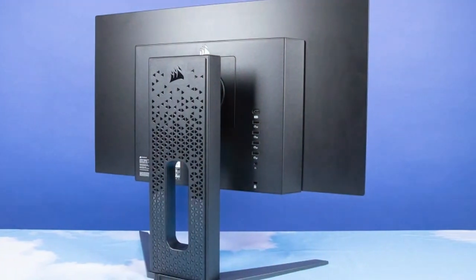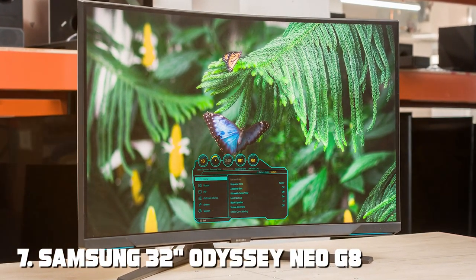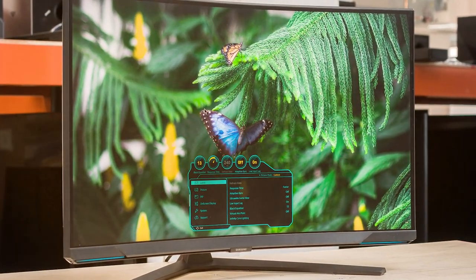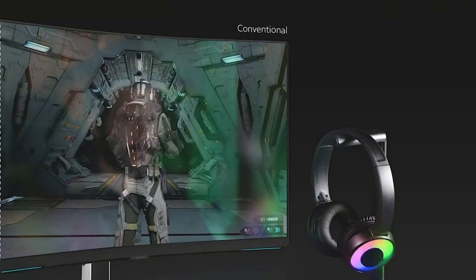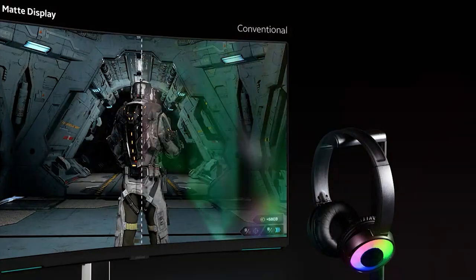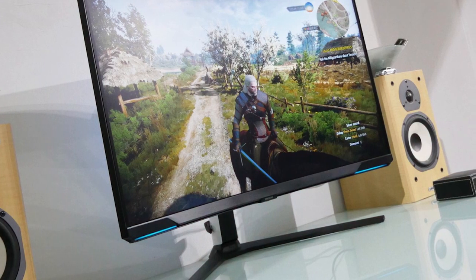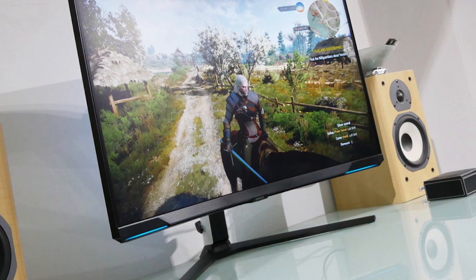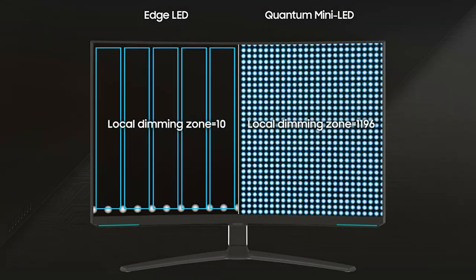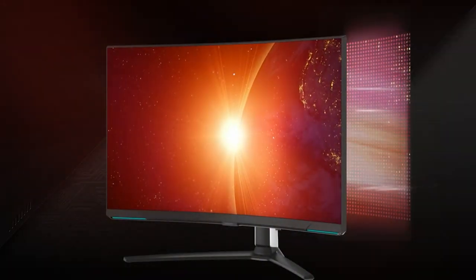Finally, the number seven position is dominated by the Samsung 32 Odyssey Neo G8. Experience gaming on the next level with this 32-inch marvel featuring a QLED display with a 240 hertz refresh rate, designed to deliver stunning visuals and uncompromising performance. The Neo G8 series boasts a QHD resolution, ensuring your games and content are displayed with exceptional clarity and detail.